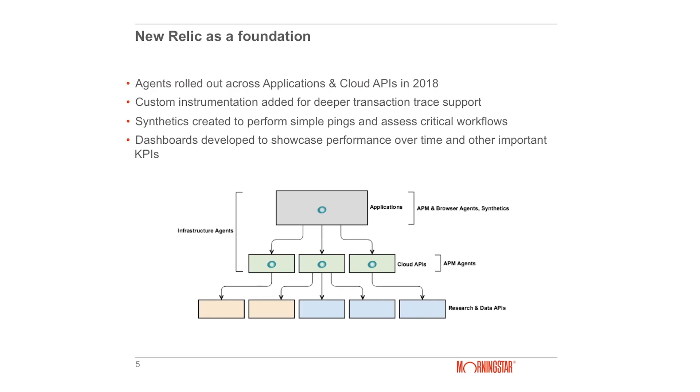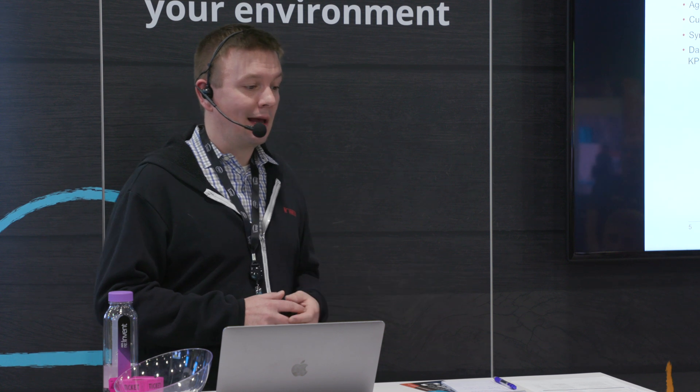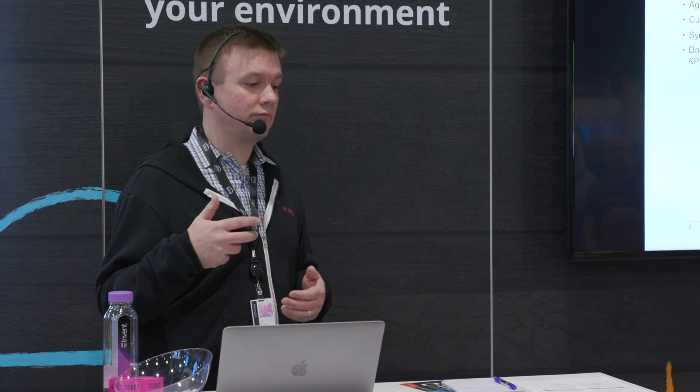That is really where New Relic came in. After analyzing a number of different tools and companies, New Relic was a great fit and we used it as a foundation for our monitoring strategy. We rolled out agents across the applications and APIs this year — infrastructure, APM, and browser agents. We did a lot of custom instrumentation to allow for deeper transaction tracing for that full-stack view. We added synthetics to do simple pings and assess critical workflows throughout the system, and we built dashboards in Insights to analyze performance over time and other key metrics.